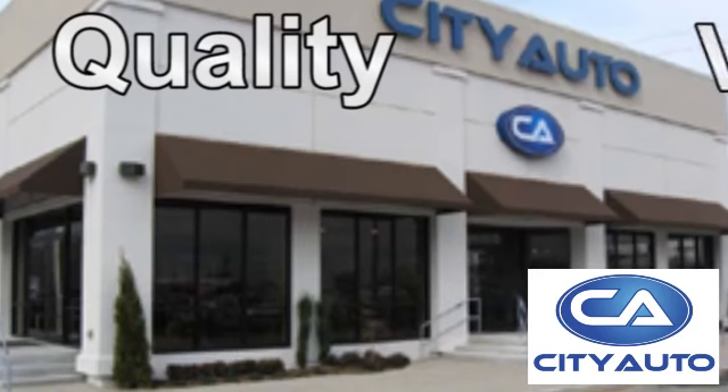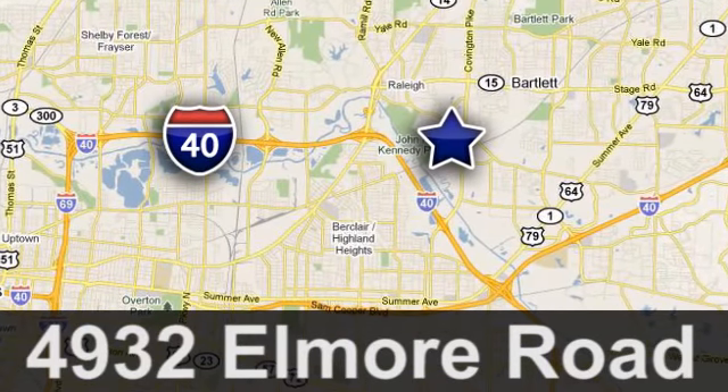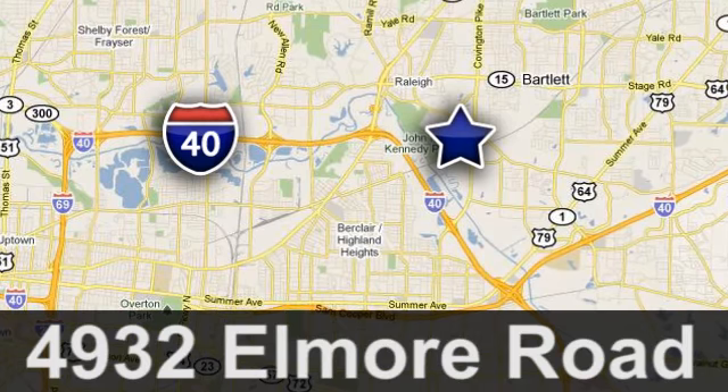Quality, value and selection — City Auto, shop where the dealers shop. City Auto, just minutes from anywhere in the Memphis metro area, off I-40 West, off exit 10.